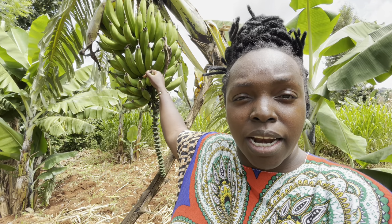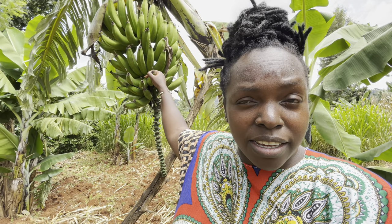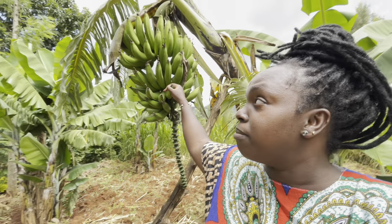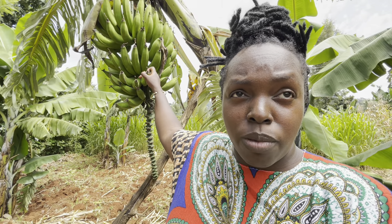Guys, I want to clarify that green bananas and plantains are very different. Plantains are mainly found in West Africa, and while there are plantains in Kenya too, they're mostly imported. There's also another kind of banana called sweet banana — I will show you that too.